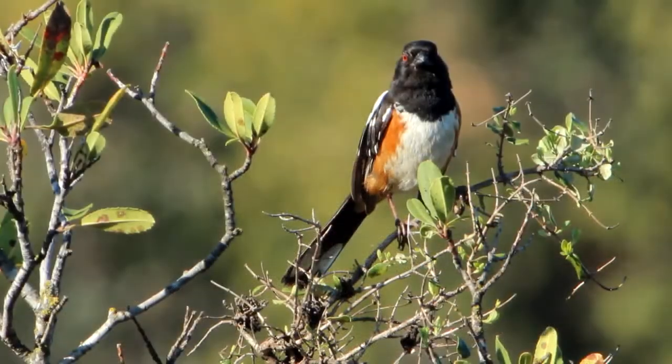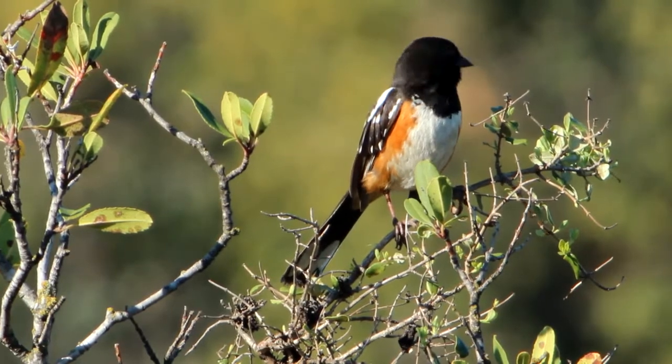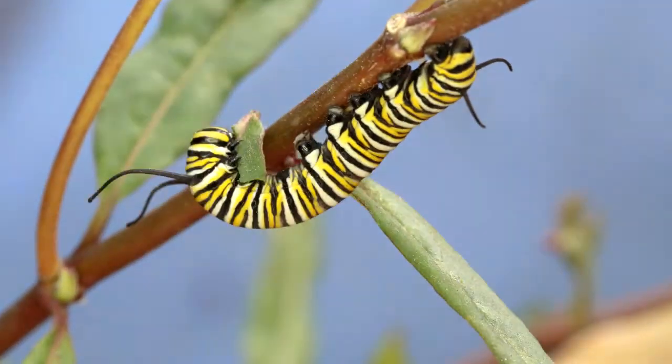The poison in the plant protects the butterflies and caterpillars from predators like birds. The birds will get sick if they ate them. So the caterpillars eat and eat and eat.